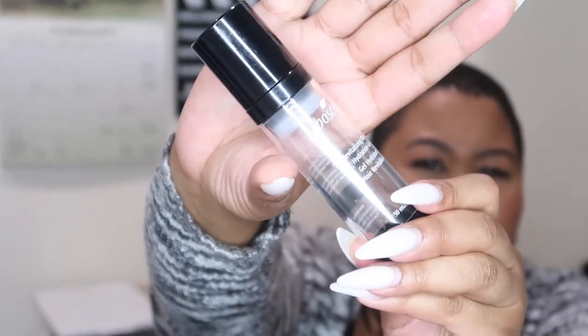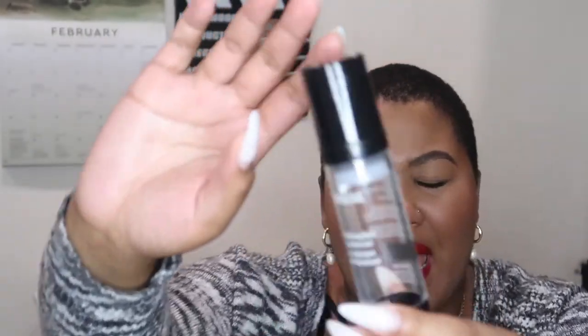This is the Boscia Revitalizing Black Hydration Gel. I don't know if I really love it per se — I did use it and it was definitely hydrating. I will say this definitely helped cut back breakouts because it has that detoxifying charcoal ingredient inside of it, and my skin did enjoy it. But when I didn't use it, I didn't feel like I missed it. I had some highs and lows with this.